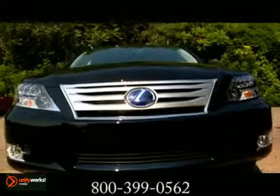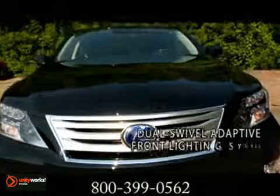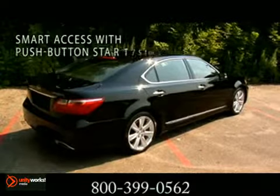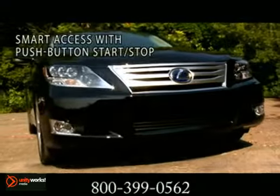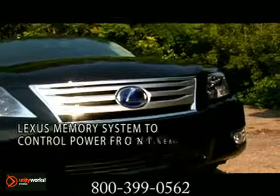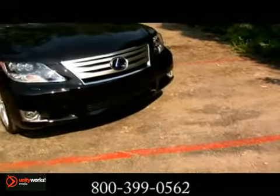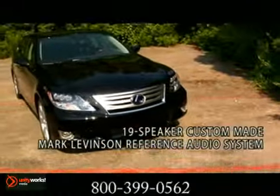Welcome to luxury on an unprecedented scale — the 2012 Lexus LS Hybrid. The LS600HL is the world's first V8 hybrid. By pairing a 5-liter V8 gasoline engine with advanced hybrid technology, the vehicle delivers smoother, quieter acceleration and 438 total system horsepower. It has the world's first all-wheel drive V8 hybrid.